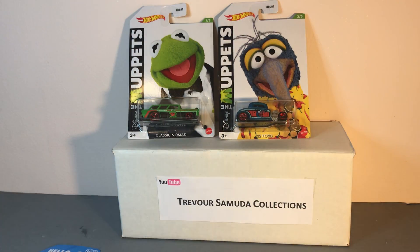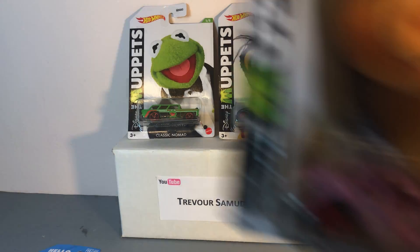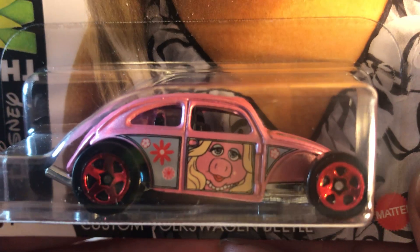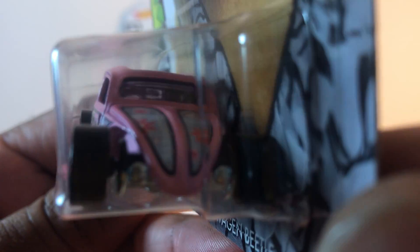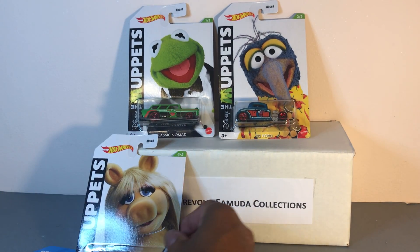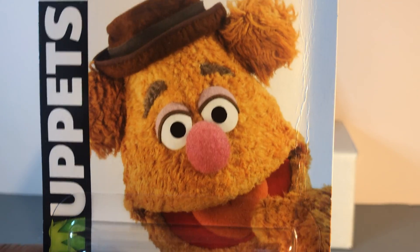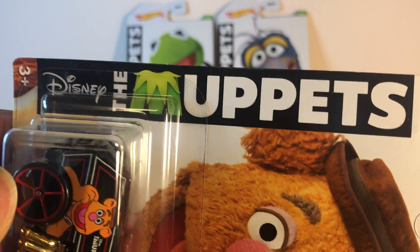Next bag up is Walmart. First one out of the bag is Miss Biggie — nice VW, highly modified, very very nice, and this is number three. Next one out of the bag is Aussie Bear from the Muppet series.